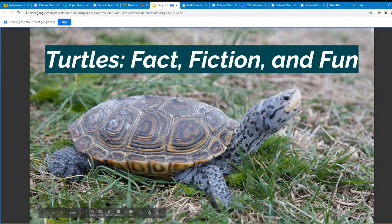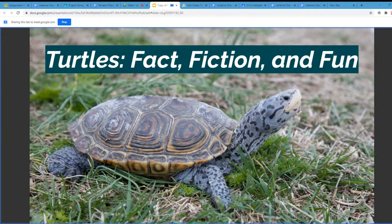Hi everyone, welcome to the last October outreach session. All the student presenters today are part of the Mates division of Project Terrapin. We'll be presenting about turtles — fact, fiction, and fun. Specifically, we'll dive heavily into the Diamondback Terrapin. We hope you enjoy and we're going to go ahead and get started.